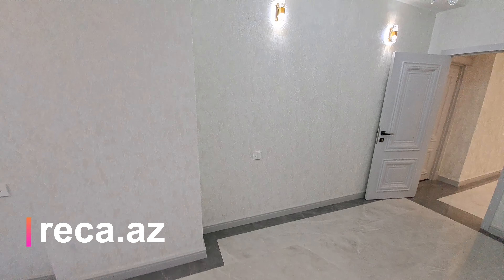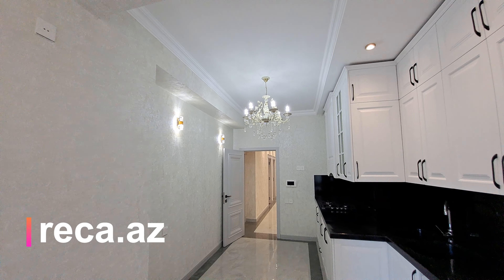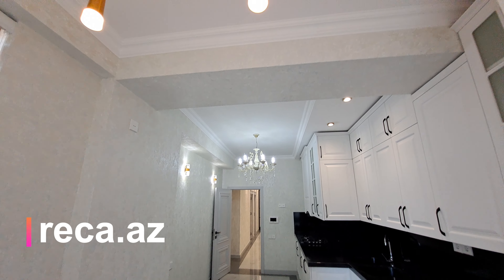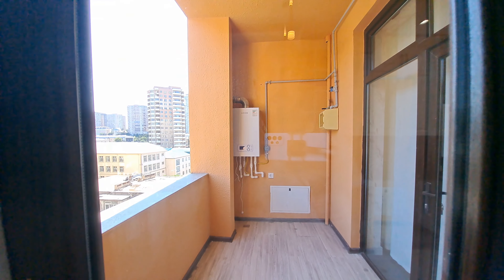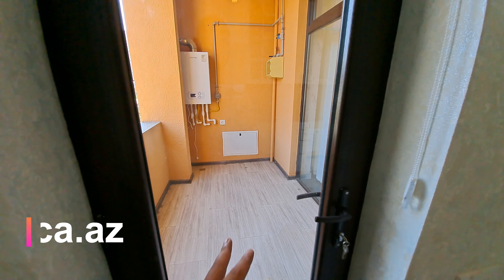Kili lustrudən istifadə olunub. Yemək masası üzəri lustru və mərkəz lustrudən istifadə olunub. Bir balkonda buradadır — kombi sistemi, kollektor sistemi və qaz sayğacı burada quraşdırılmış və əzəllədir.